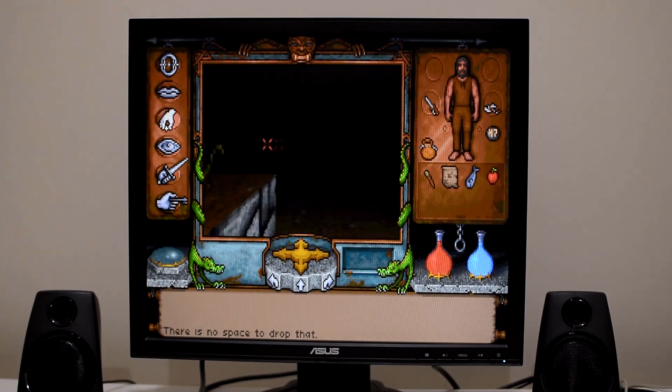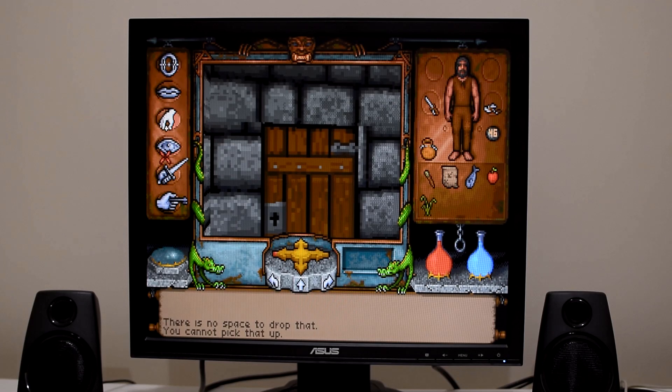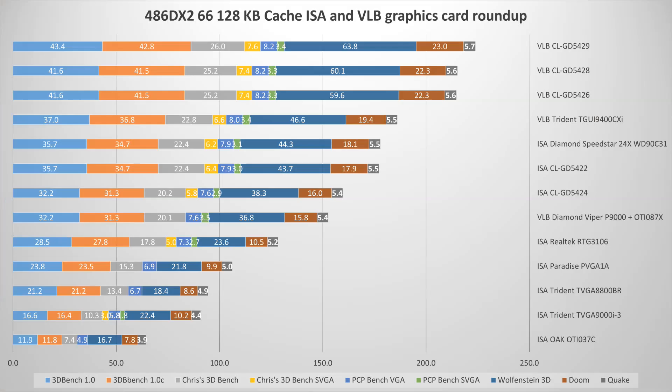A couple of conclusions were that the local bus cards are faster, but some of the top ISA cards are actually quite fast, and on a 33 MHz machine the difference wasn't that great. A couple of you asked, well what about the DX266? So I re-benchmarked all the video cards in the DX266 and here are the results.